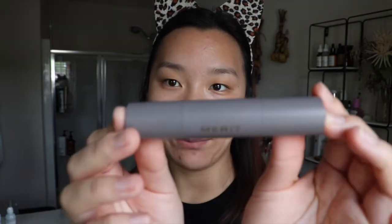Next for my base I'm gonna be using the Merit Minimalist Perfecting Complexion Stick in the shade Suede. I am a little bit tanner right now — they were out of the shade I'd normally go for — but this was the closest one so I'm gonna try it out. I just wanted to say thank you to Merit for sending me these products; they were gifted to me. They've been so sweet, sending me some products every couple of months, and I'm just so grateful for them believing in me. I wanted to show you guys how beautiful these products are on the skin.